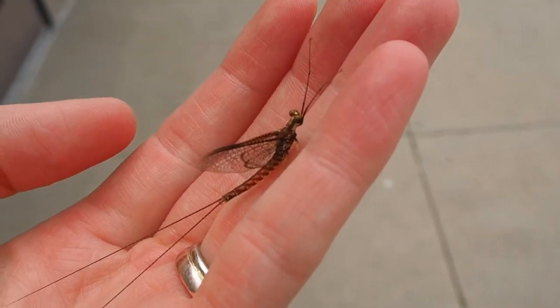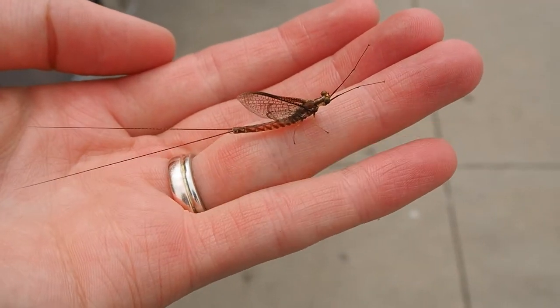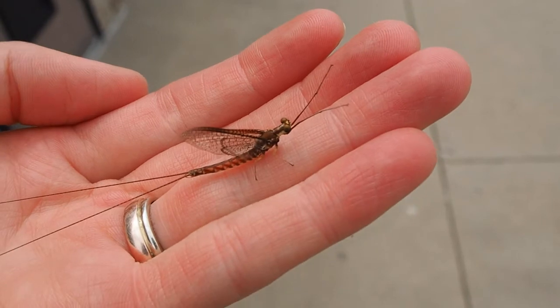They only live as an adult for a day. So if you've never seen a mayfly adult, this is what they look like — and those outstretched things that look like antennae are actually legs, the two front legs.